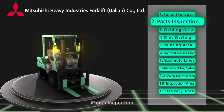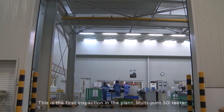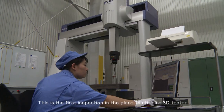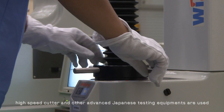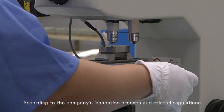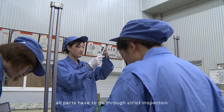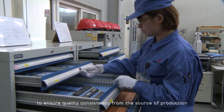Parts inspection — this is the first inspection in the plant. A multi-joint 3D tester, high-speed cutter, and other advanced Japanese testing equipment are used. According to the company's inspection process and related regulations, all parts have to go through strict inspection to ensure quality consistency from the source of production.